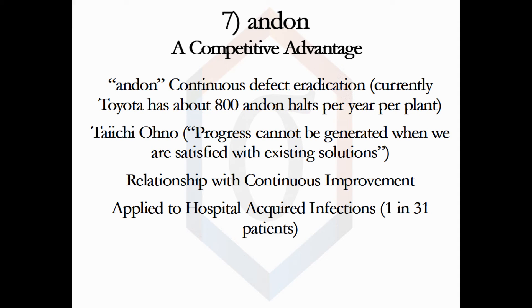Hospitals are another place to use Andon. Hospitals infect about one out of 31 patients with contamination, referred to as HAI or hospital-acquired infections. This is an ideal place for an Andon system — if you deviate from standard best practices, make an Andon call and don't infect the patient.